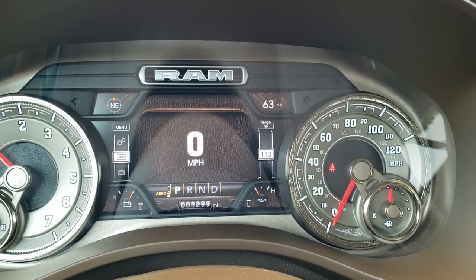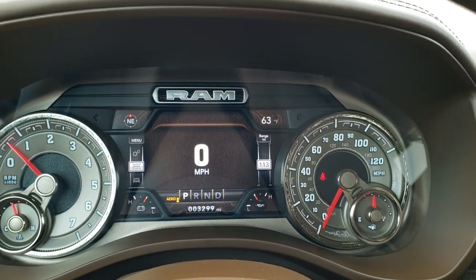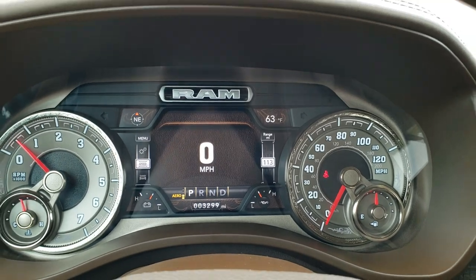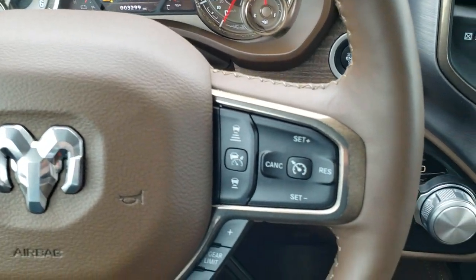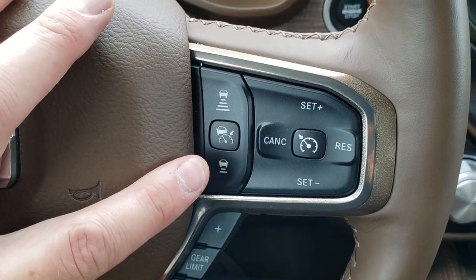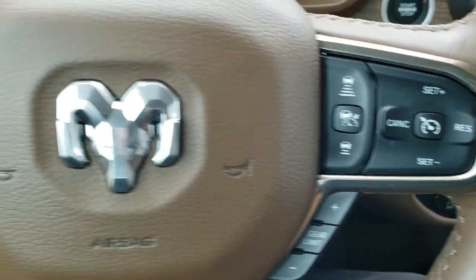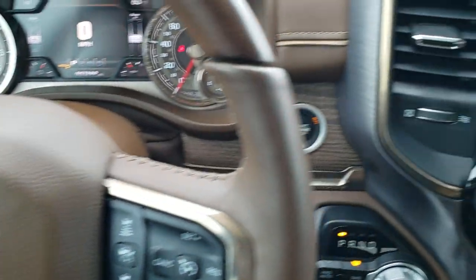You get the Longhorn instrument cluster, digital speedometer, outside temperature, compass display, and you can change those corners to pretty much whatever you want. It has the heated and wood grain trimmed leather-wrapped steering wheel. It has the cruise controls — this is your adaptive cruise control, your gear selector, Bluetooth and information center controls, and on the back of the steering wheel are your audio controls.